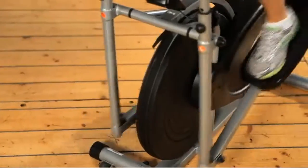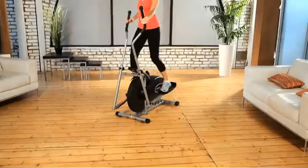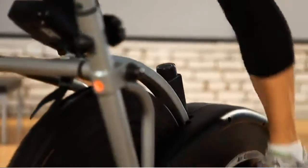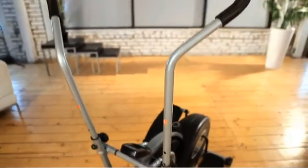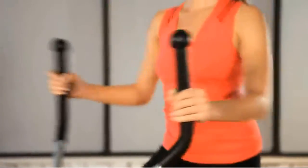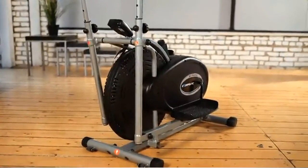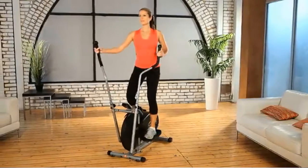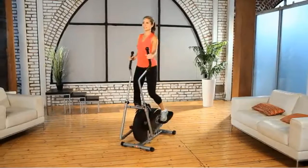The Exerpeutic 260 burns calories while exercising your thighs, calves, and overall leg muscles. It utilizes padded dual action arms for upper body strengthening, delivering a total body fitness workout. Designed with a natural elliptical motion that eliminates bouncy movement, you can stride forwards or in reverse to work different muscle groups.